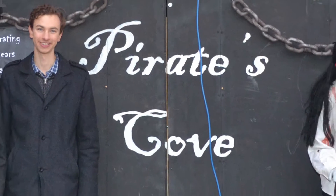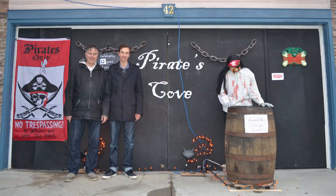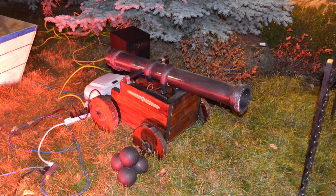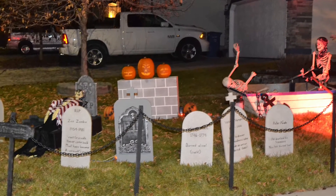Another Halloween has come and gone, and you know what that means, folks. I've been sober for three months? Wait — no, besides that. Well, it must be time for an obligatory Pirates Cove video. Now I know what everyone's thinking: oh great, another walkthrough video, just like all the other years.